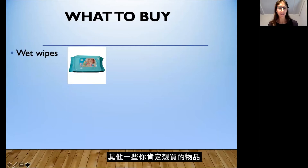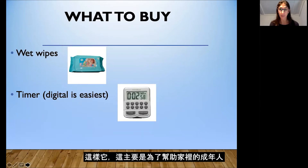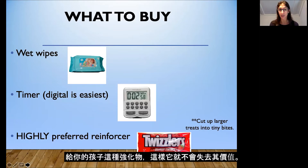Some other items to buy are wet wipes to help with accidents. A digital timer will be helpful — mainly to help the adults in the home remember when it's time to go to the bathroom. Also, a highly preferred reinforcer: Twizzlers, a preferred candy, or a special snack will be helpful — something you can give your child only for successes on the toilet. Make sure you have something safe that's extra special only for successes, and you cannot give your child this reinforcer at any other time so that it doesn't lose its value.